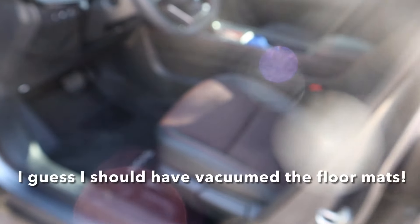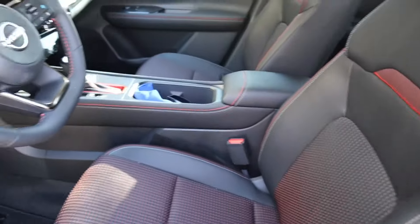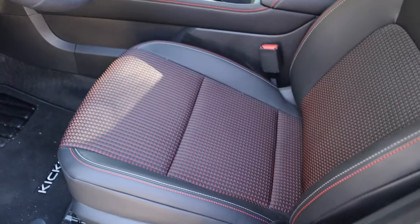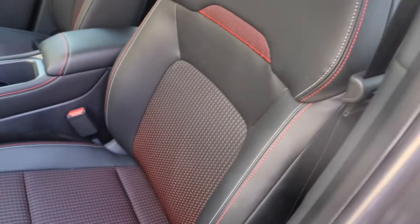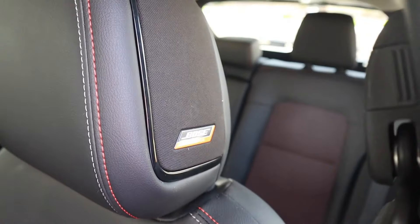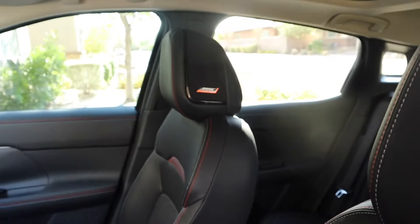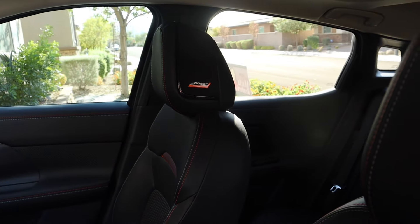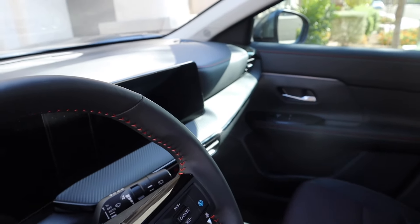Here is a view of the interior. This is the Sport interior which I think is really sharp looking. These are the zero gravity seats that Nissan is so famous for. These speakers in the headrests are the Bose speakers — they're in both headrests on both front seats.